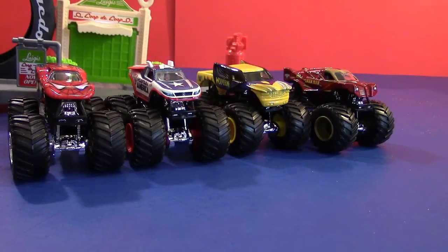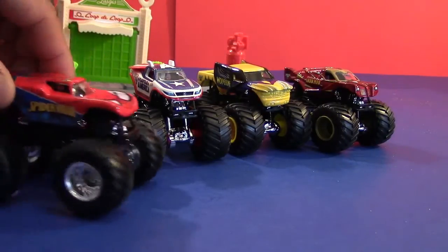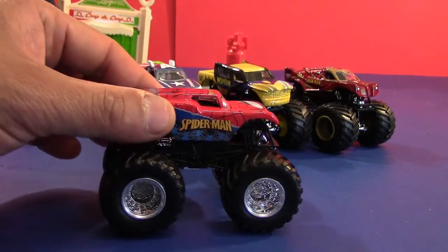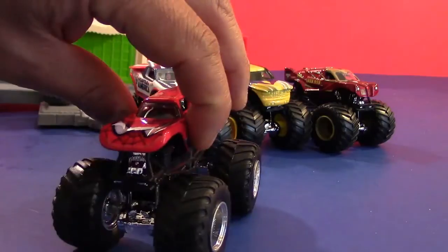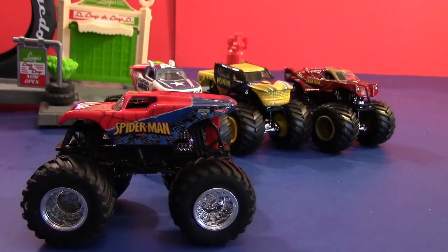Alright welcome back everybody. I have unboxed them. Let's go ahead and take a look at them. First let's look at the Amazing Spider-Man. That's pretty good looking — that is really good looking. If Spider-Man was a monster truck, I'd say he'd look just like this one.